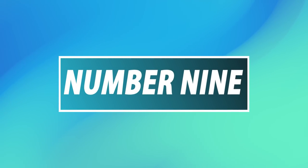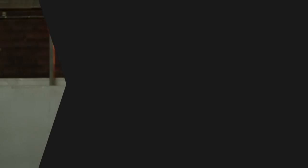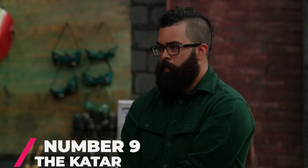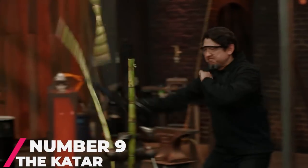Number 9: The Katar. This blade was forged all the way back in Season 1. It was forged by David Goldberg, who was a full-time bladesmith with 20 years of experience at the time.